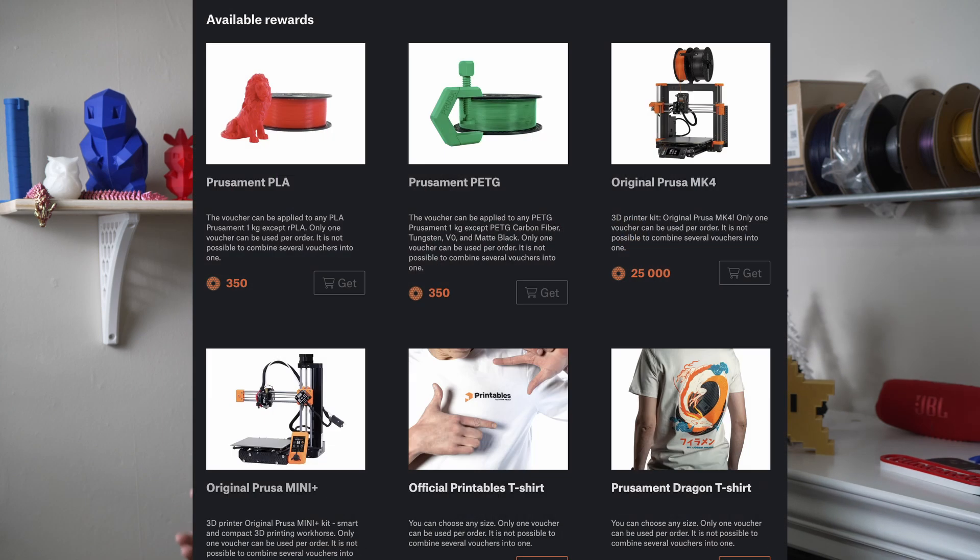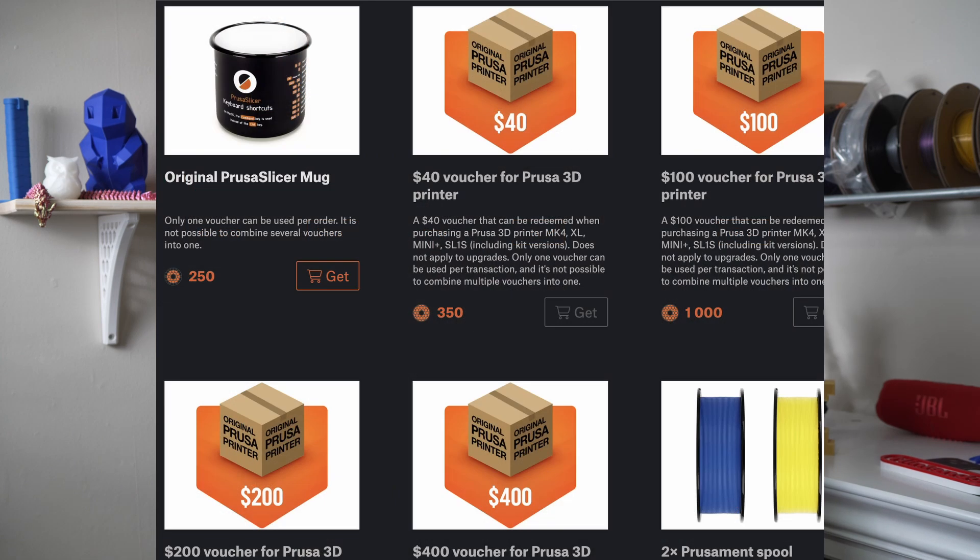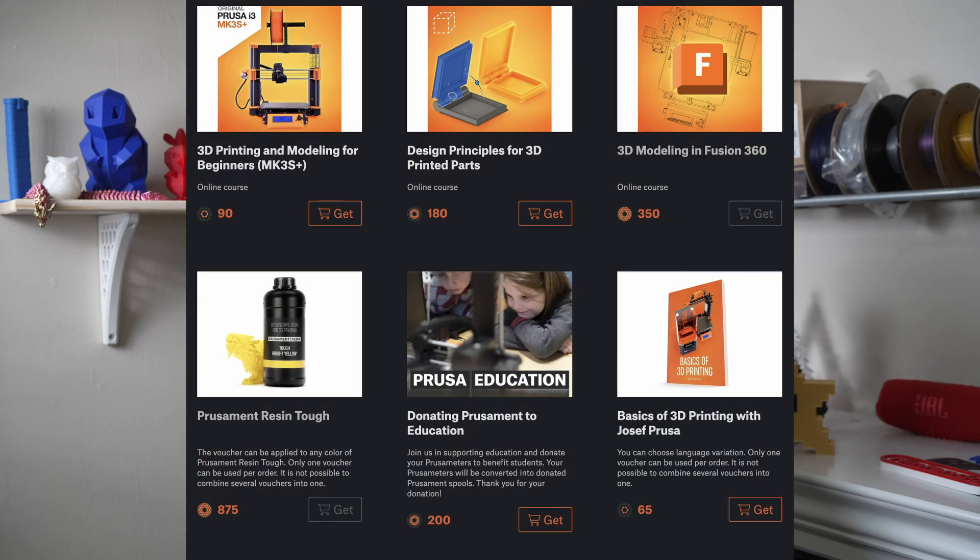What I want to compare and contrast here is what you can get with your points from these two sites. If you look on screen, you're going to see some of the options from printables.com. They're going to be everything from filament to Prusa swag like shirts and hoodies, hats, coffee mugs, all the way up to 3D printers. The printers do require quite a lot of Prusa meters to get. However, just uploading a model for free and having others use it or post makes — and getting a free 3D printer out of the deal — that's pretty hard to argue with.